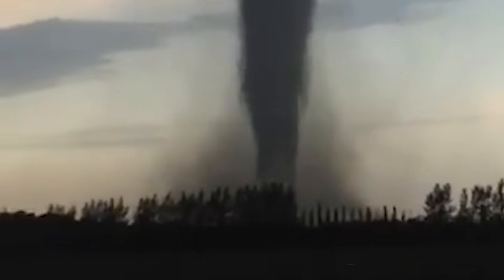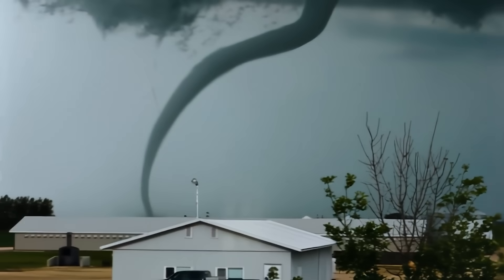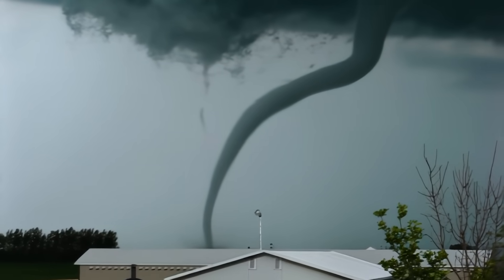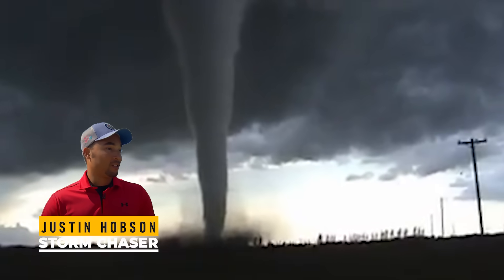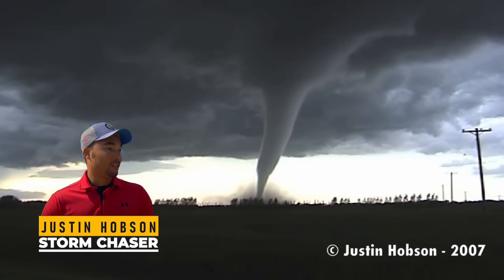The tornado made its official touchdown just north of the Trans-Canada Highway, northwest of the main part of Elie. No rain wall. No haze. No dramatic lightning show. The funnel was completely visible right from the start — clear, rope-like, and oddly peaceful. In fact, it didn't cause too much panic at first. For storm chasers like Justin Hobson, this was awe-inspiring. He'd been chasing storms for two years straight, but this was the first tornado he had ever seen in person. He described the moment as eerily calm.